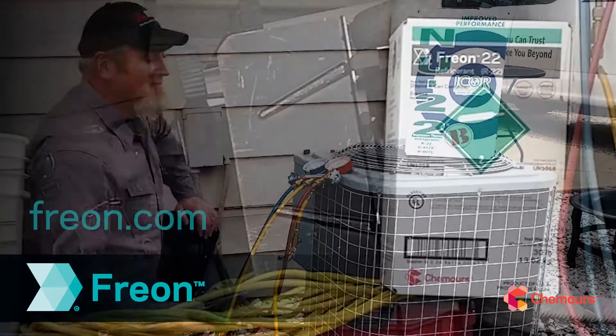With its ease of use, superb performance, and the best technical support in the business, it's no wonder technicians are choosing Freon New 22B to replace R22.